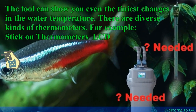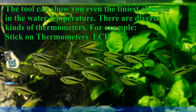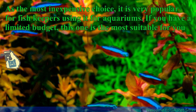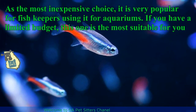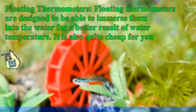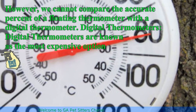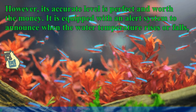There are diverse kinds of thermometers. Stick-on LCD thermometers have average quality — while not the most precise, they are good enough for normal use. As the most inexpensive choice, they are very popular among fish keepers. If you have a limited budget, this one is the most suitable for you. Floating thermometers are designed to be immersed into the water for a better reading, and are also quite affordable. However, their accuracy cannot compare to a digital thermometer. Digital thermometers are the most expensive option, but their accuracy is perfect and worth the money. They are equipped with an alert system to announce when the water temperature rises.